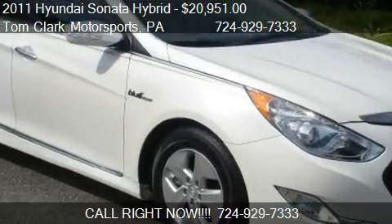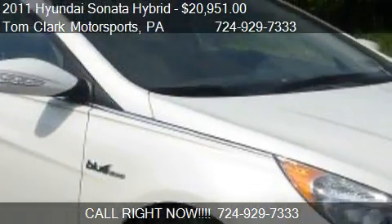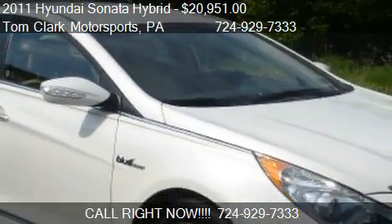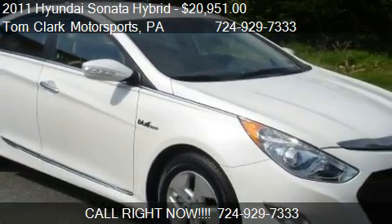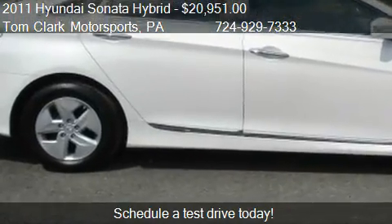This 2011 Hyundai Sonata Hybrid is offered by Tom Clark Motorsports, priced at $20,951. This Sonata Hybrid is ready to sell.